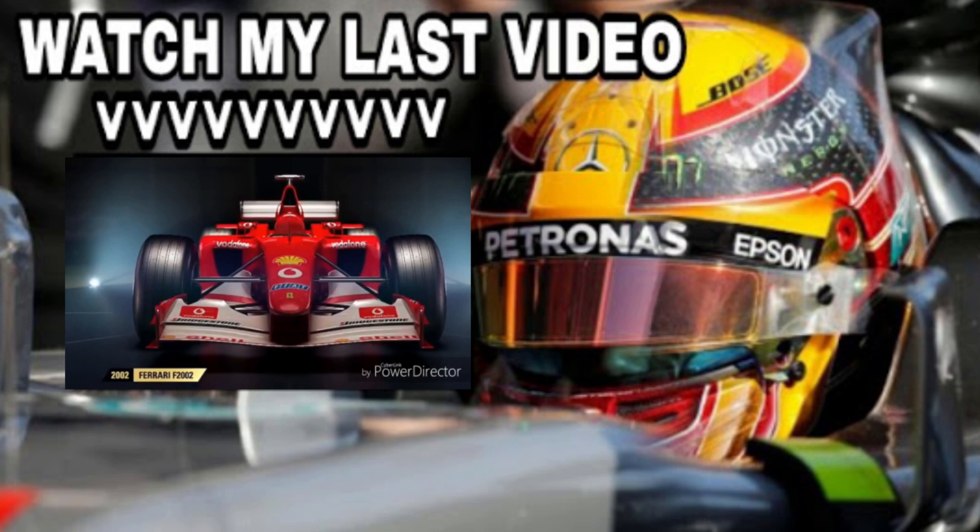On your screen right now is a car that Michael Schumacher drove — the Ferrari F2002, which will feature in the classic content of this year's game. I'm thinking we'll get all the 2002 cars to go with it, unless they're just doing the three announced cars together in some kind of championship. I'm expecting all the 2002 cars to be in it.